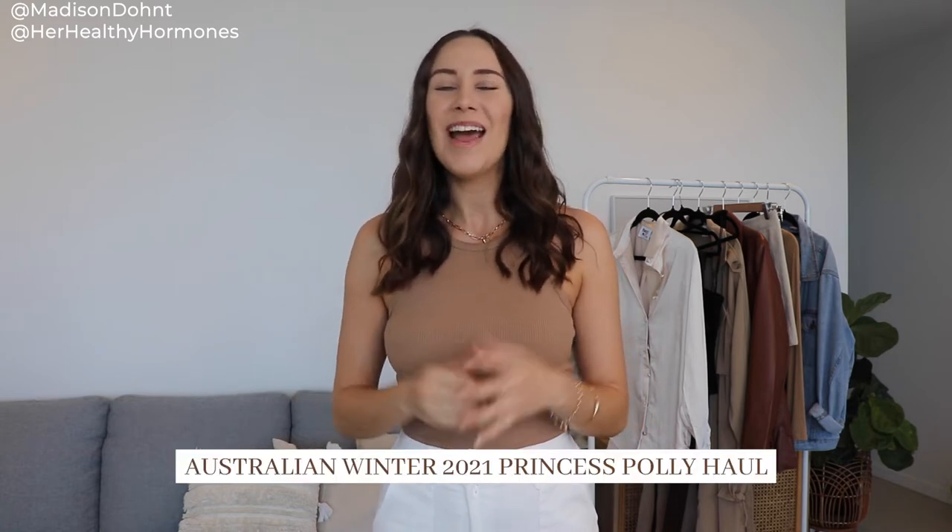Hello and welcome back to another video on my channel. Today is another Princess Polly haul, and if you can't tell already, I am a little bit sick, hence why I do sound a bit nasally, but that's also why I don't want to talk for too long before we jump straight into it today.